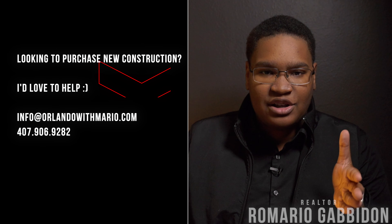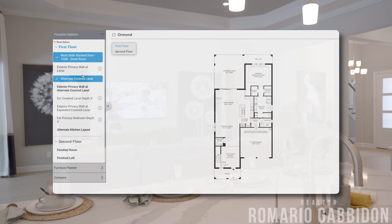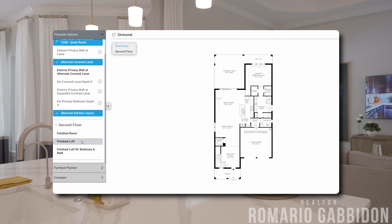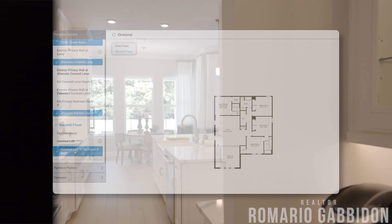Then you're going to pair that floor plan up with the structural options — things like raising the ceiling height on the first floor, whether you want a lanai out back, or converting a flex room to a study or an extra bedroom or bathroom. All these structural changes will need to be decided at time of contract, as they're all predetermined by the builder as to what options you have to select. Some builders have more flexibility in the changes you can make to each floor plan than others, so that's also something to consider.